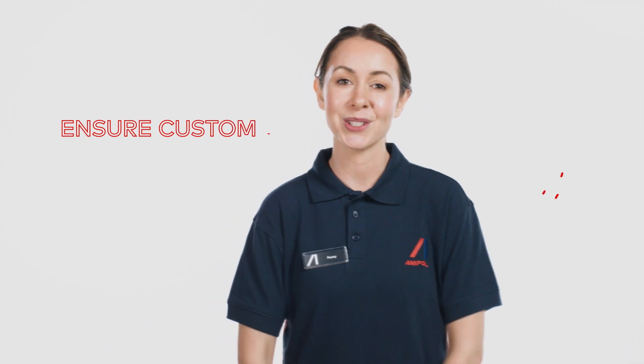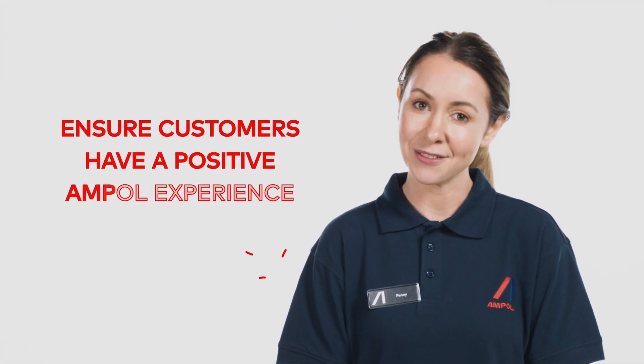Having consistent standards across our brand is essential to ensuring our customers have a positive Ampol experience. Let's take a look at our 10 drivers in detail.